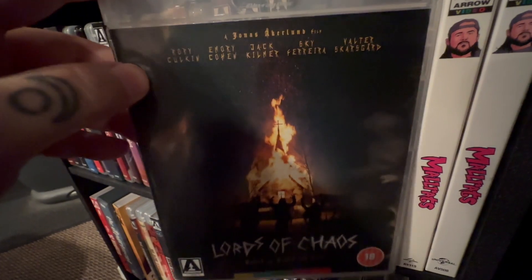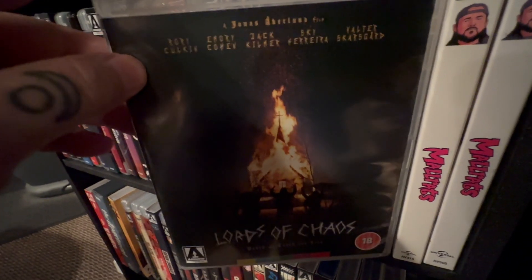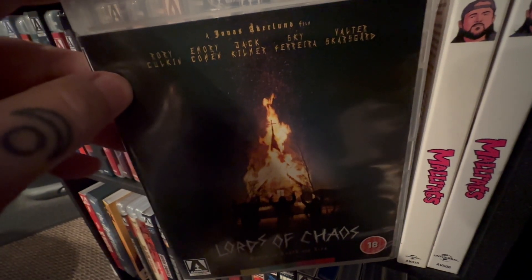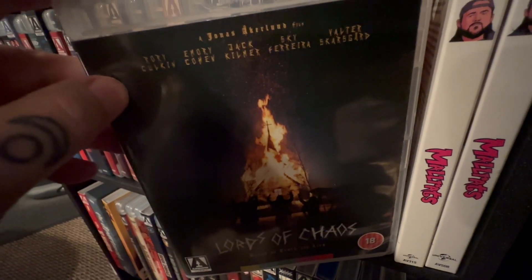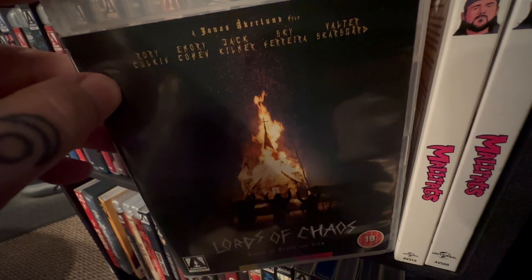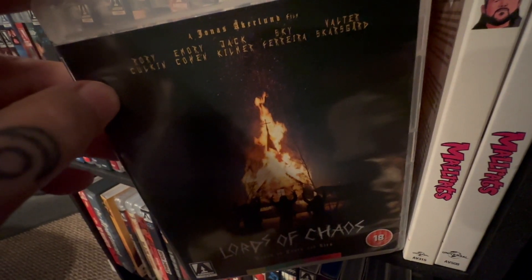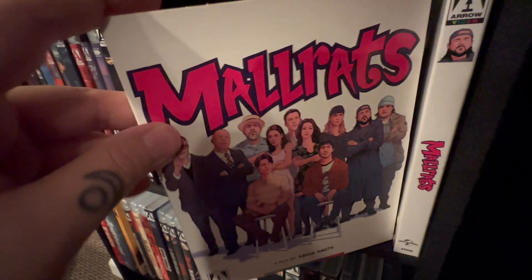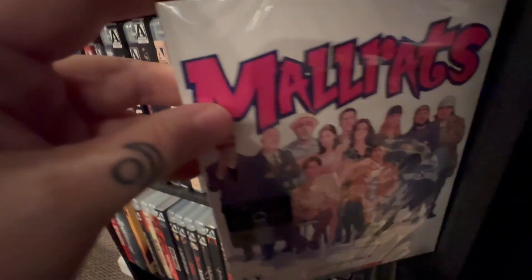Lords of Chaos — this is a great film too. It also comes in a standard Blu-ray edition you can get right on Amazon. It's about these black metal bands and some things that happen, and Rory Culkin is fantastic in that. And we have Kevin Smith's Mallrats, and then of course they gave it the 4K treatment.